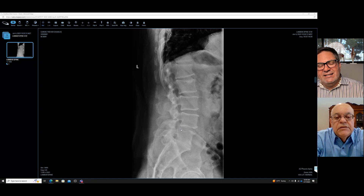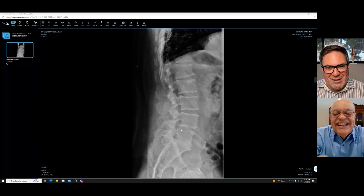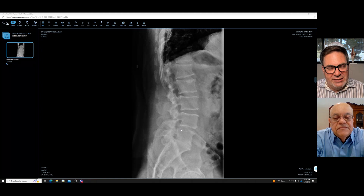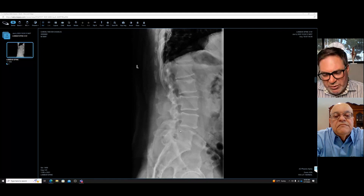Yes, and that is a condition called slipped bone. But doctors — we don't like that kind of crudeness. So we turn it into Latin or Greek; we call it spondylo, which means bone, and listhesis, which means moved. Bone moved. We call it spondylolisthesis, which means this bone moved from there to there.